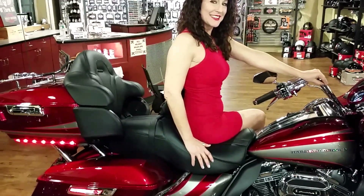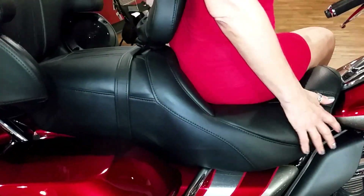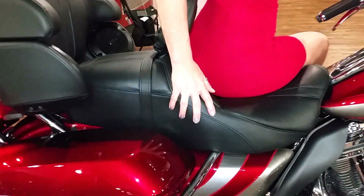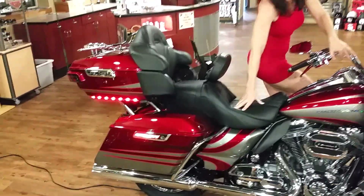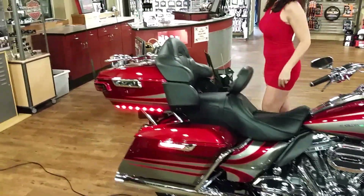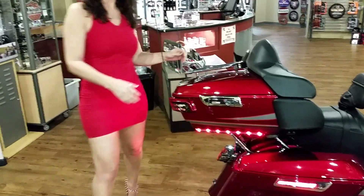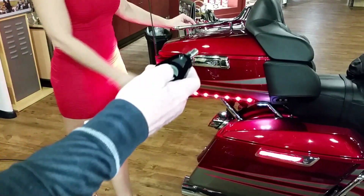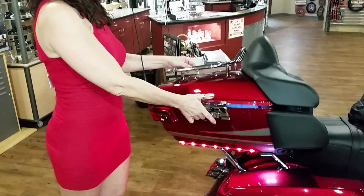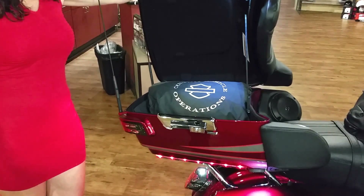It's also got a premium leather seat that's heated — I could spend some time in that seat. It's also got LED lighting in the rear, tour pack rack, dual exhaust, and remote security.